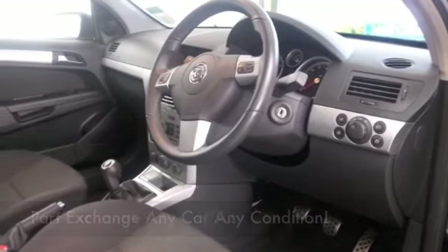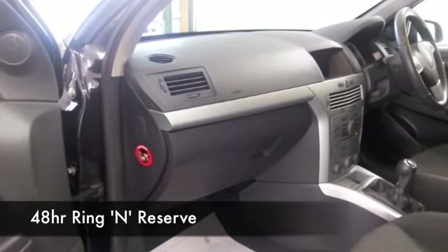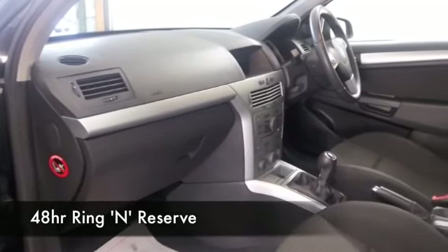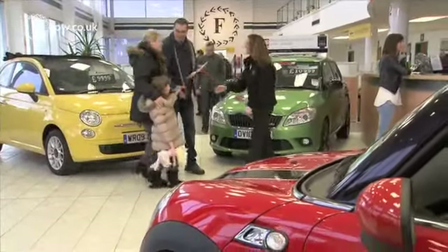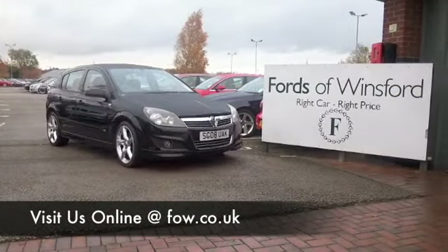You're probably looking at around 50 to the gallon combined. Now then, with well over 1,400 cars on our super site and online, you're going to be a little bit spoilt for choice. Maybe this is the car that's going to make its way home with you. Come and find out, bring your licence with you, and have a test drive with no obligation, and discover this great car for yourself at Fords of Winsford.